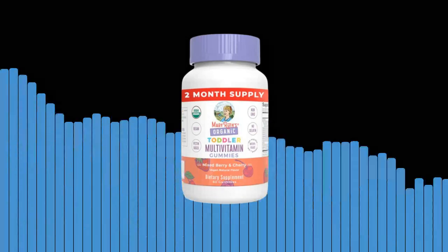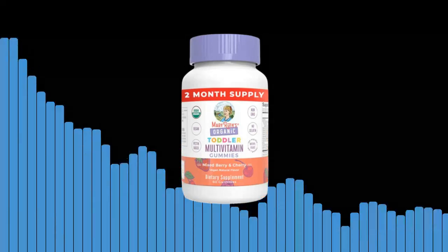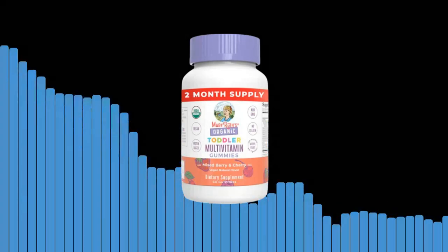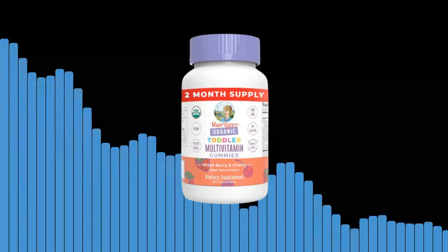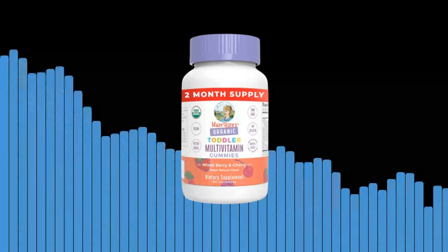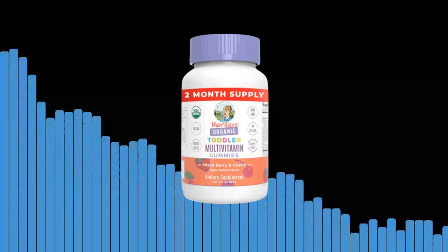Sixth, created by a trusted brand. Mary-Ruth Organics is a leading name in the health and wellness industry. We have a proven track record of delivering high-quality products that meet the needs of families worldwide. With our organic toddler multivitamin gummies, you can trust that you are giving your child the best possible care.